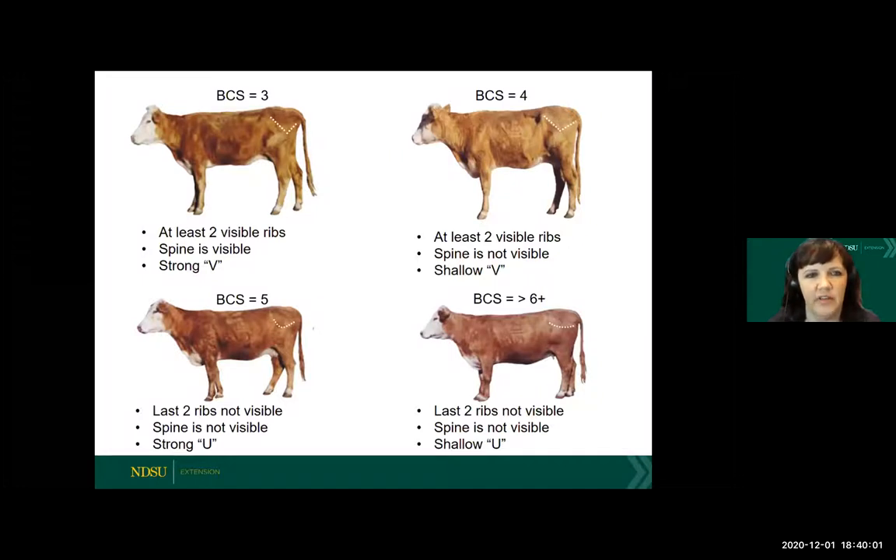This is the same cow that was fed to achieve various condition scores, and I like this because you can really see the changes as opposed to looking at cows in different body condition scores. With a body condition score of three, you can see just how angular she is. You can see the visible spine. Body condition score is related not only to fat cover but also to lean muscle tissue. When cows start to become energy or protein deficient, they can mobilize muscle tissue or fat tissue, depending on which nutrient is most restricted. You can see that spine is very visible as she's losing muscle over the rib area in a very strong V shape between the hooks and pins.